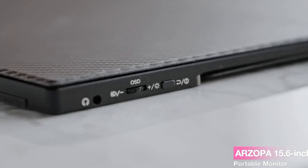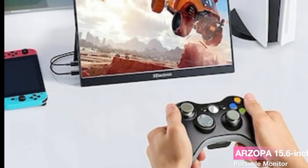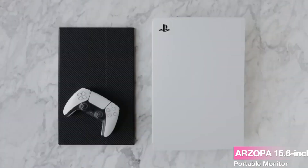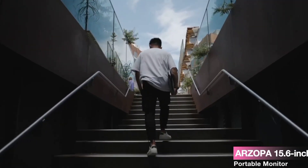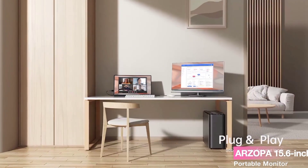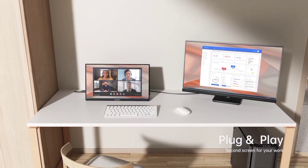The ARZOPA 15.6-inch Portable Monitor is a game-changer for those seeking enhanced productivity and flexibility. With its second monitor functionality, FHD IPS screen, easy plug-and-play setup, lightweight design, and wide compatibility, it's a must-have gadget for anyone on the move. If you're ready to take your multitasking to new heights, be sure to check out the ARZOPA Portable Monitor.